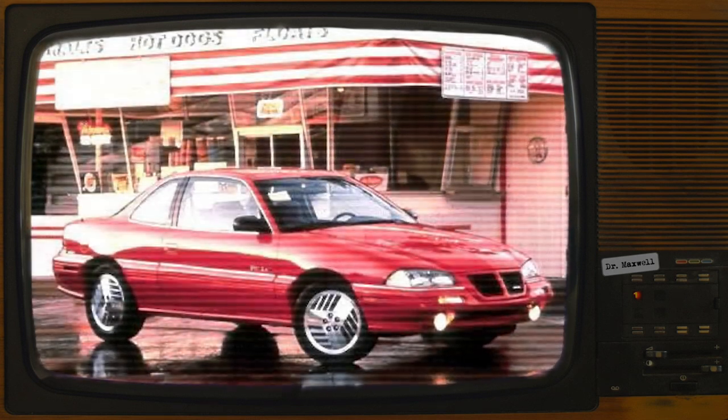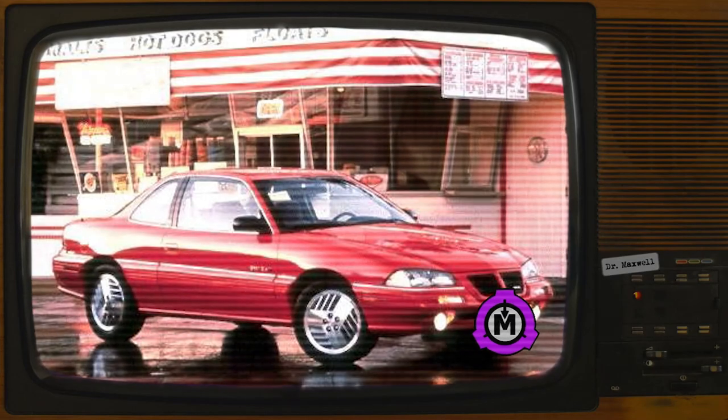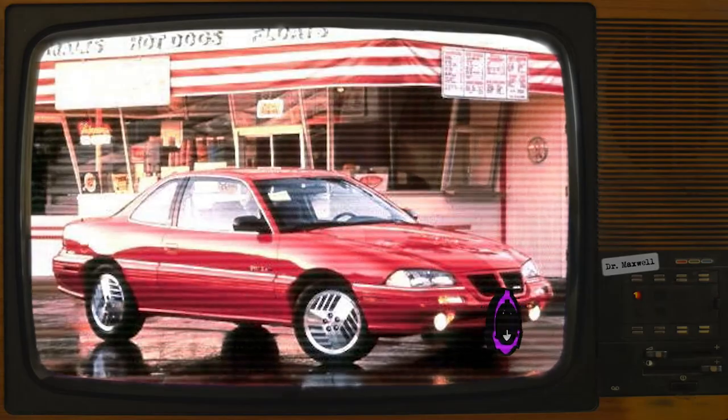Item Number SCP-1061. Object Class: Safe. Special Containment Procedures: SCP-1061 should be kept in a secured, climate-controlled garage. Its tires have been removed and should not be replaced for any reason. Its doors should be locked at all times and its windshield boarded up, unless testing is in progress. All experiments are to be performed within the garage. Access to SCP-1061 is restricted to Level 4 personnel and to D-Class personnel engaged in authorized testing.